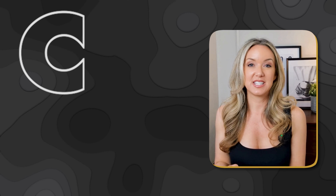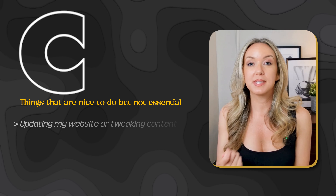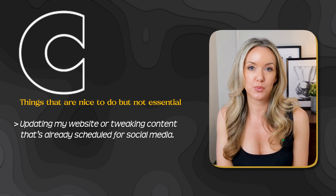Then there are the C tasks — things that are nice to do but not essential, like updating my website or tweaking content that's already scheduled for social media. These can wait if I have more urgent things on my plate. D is for tasks I can delegate. I used to spend hours editing my YouTube videos, but it was eating up too much of my time, so I found someone who's even better at it and delegated it. Now I focus on areas where I can add the most value.